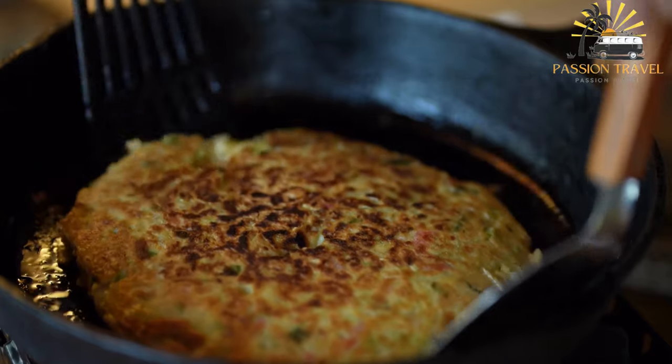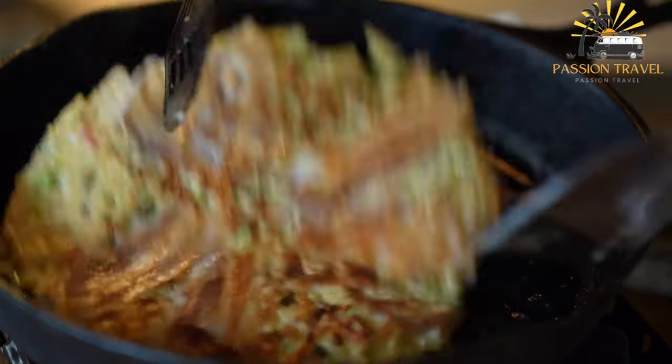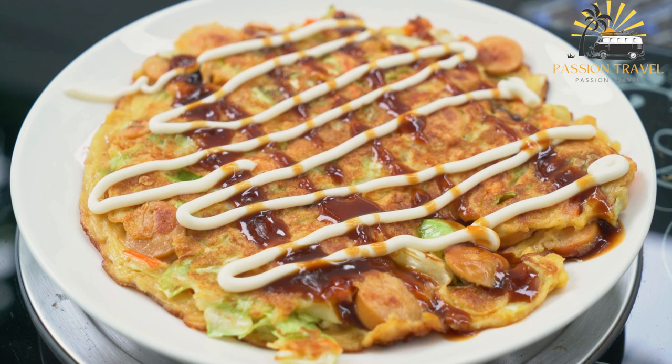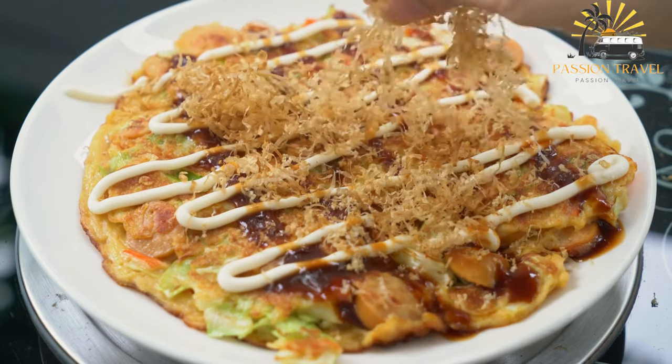Okonomiyaki is a popular street food in Japan and can be found at restaurants and food stalls throughout the country. It is often served at festivals and outdoor events, and there are many regional variations that use different ingredients and cooking techniques.